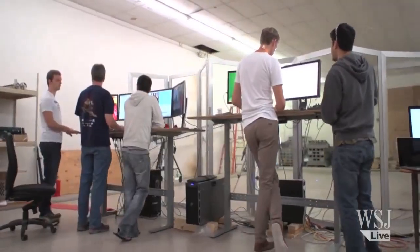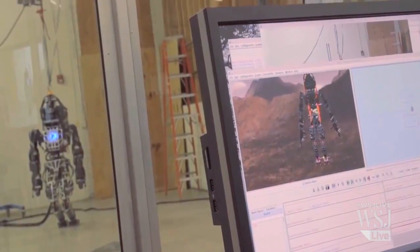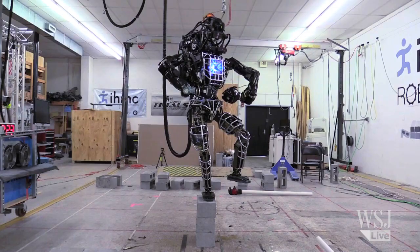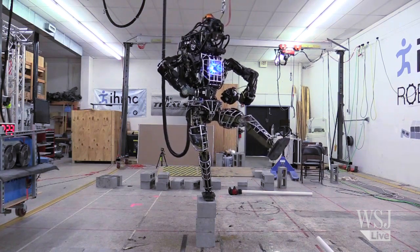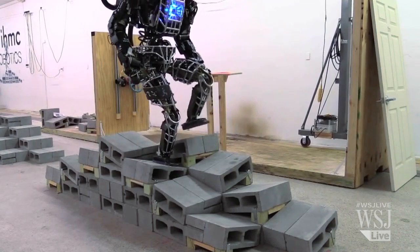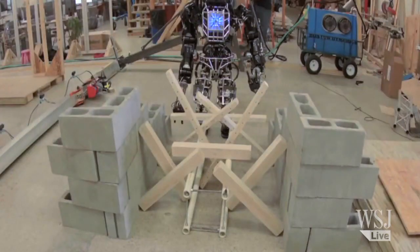Ian is being programmed by the Florida Institute for Human and Machine Cognition. The algorithms that the engineers here are writing for the robot let it do a lot more than just mimicking the legendary crane kick from the 1984 movie Karate Kid. It can walk around, even on challenging surfaces, climb using its hands and feet, and grasp objects.